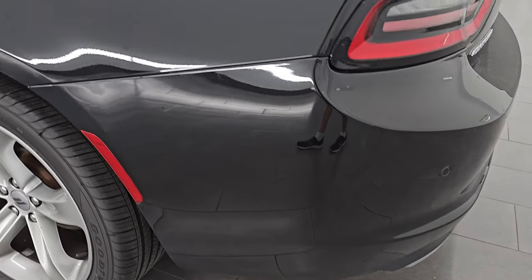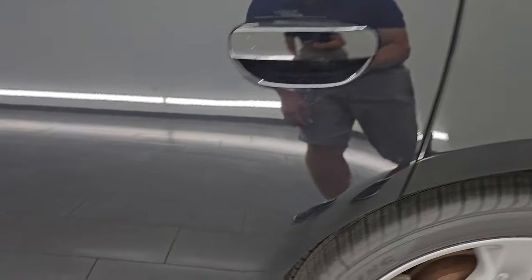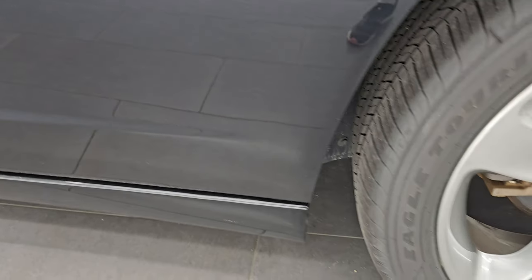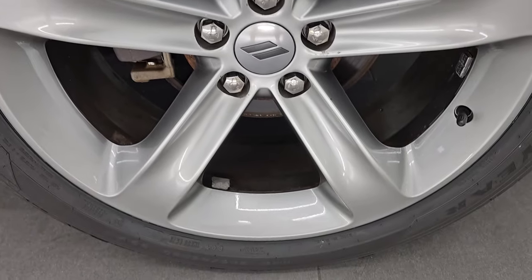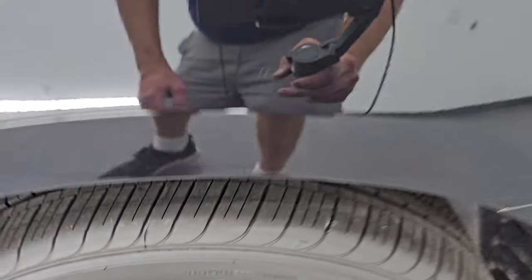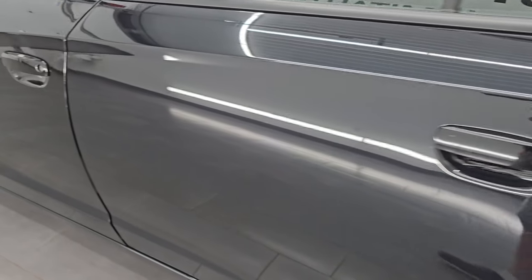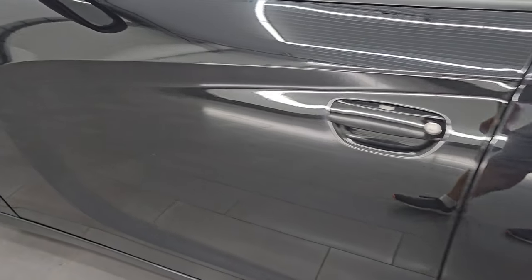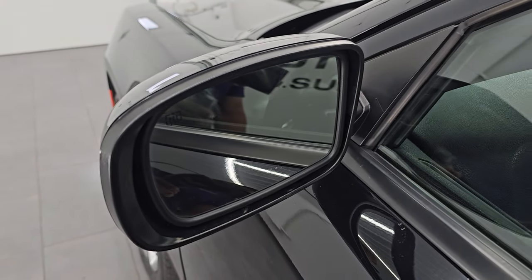Coming around to the driver's side — just as clean as the passenger's side. No major dents or dings on the rear quarter or door. This back wheel is just as nice as the rest, and that tire is brand new too. It does have the capless fuel fill. Down the rest of the side of the car, the driver's side doors look pretty good — didn't see any dents. And it does come with heated power mirrors.